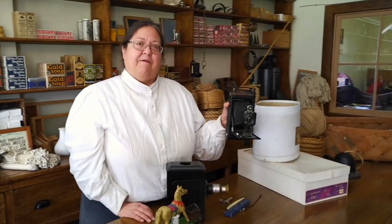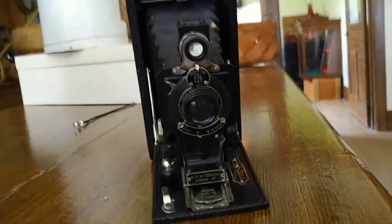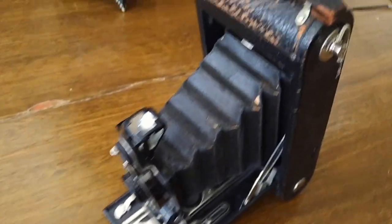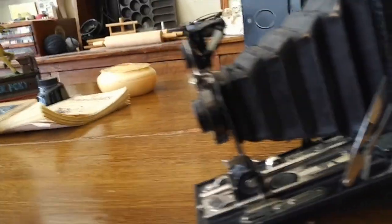Something else that I've just started to stock is a camera. This is a Kodak portable camera. You could actually take this when you're going on a picnic or going for a drive — you're able to take photographs anywhere. It folds up and can fit into a basket.